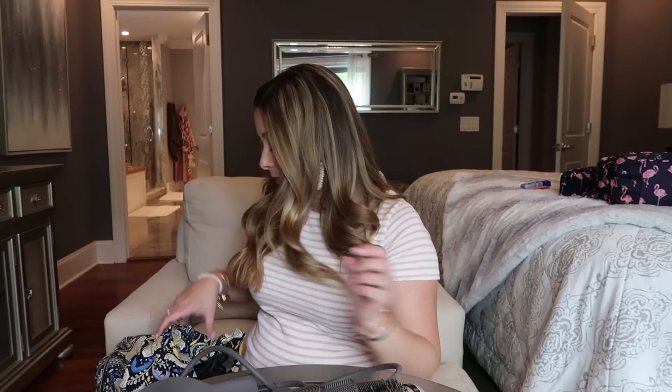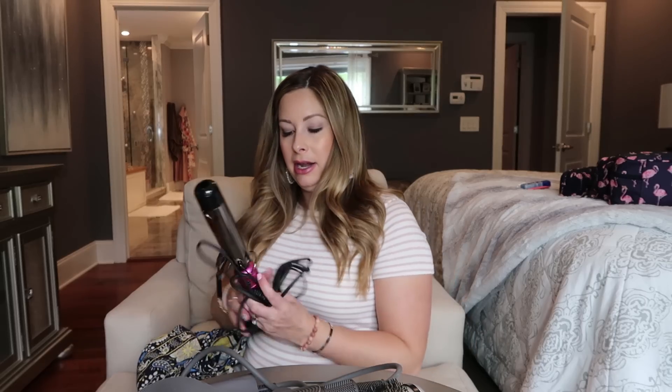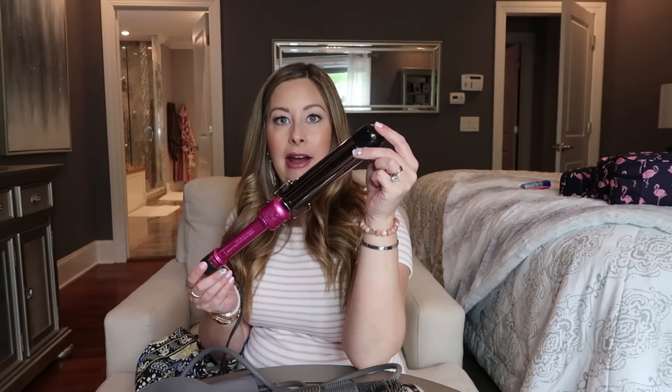Last but not least, my beloved Hot Tools Professional curling iron — it goes up to 450 degrees, with an inch-and-a-half to inch-and-three-quarter barrel. On my last trip to the Ritz Carlton in Naples, it died halfway through styling my hair — I'd had it since college. I limped through my last curl and then replaced it with a new one. So if your curling iron is old, don't let it die on vacation — replace it beforehand.